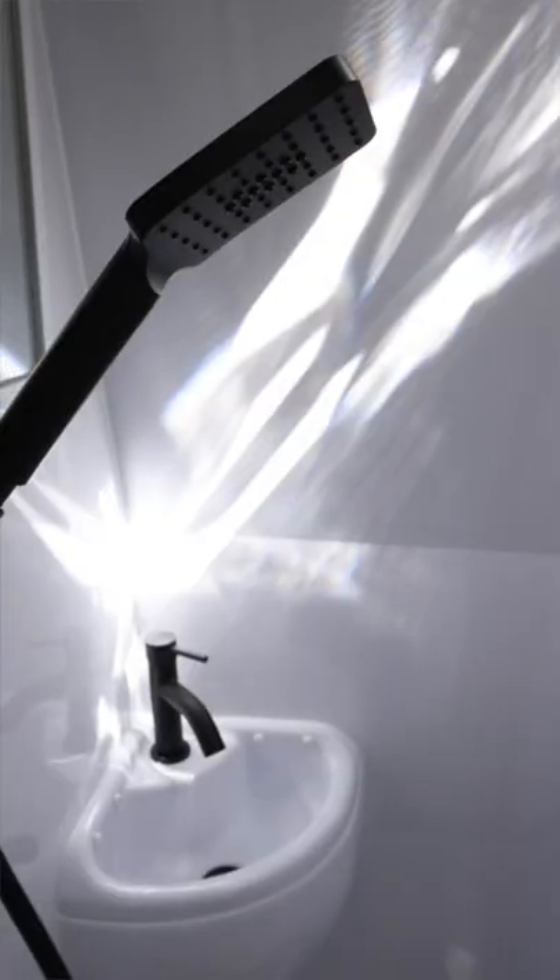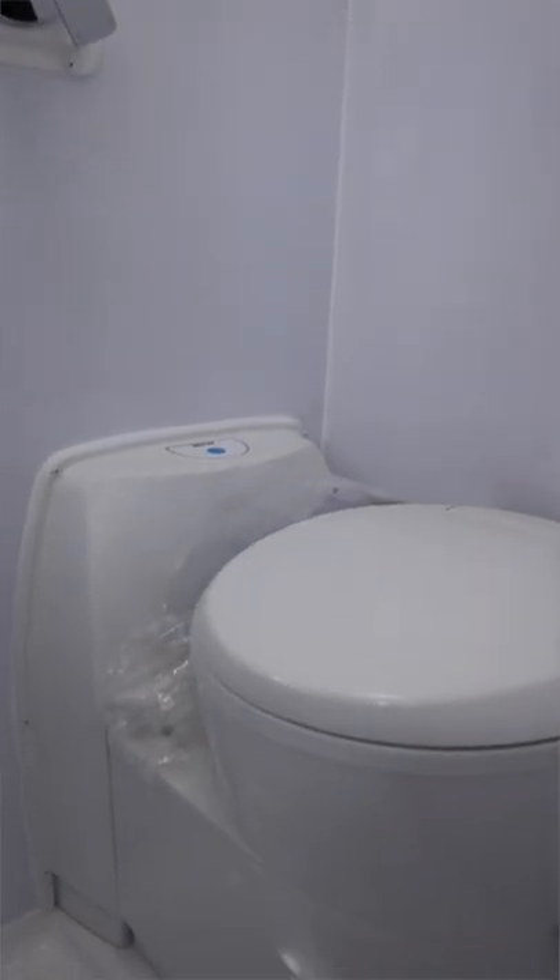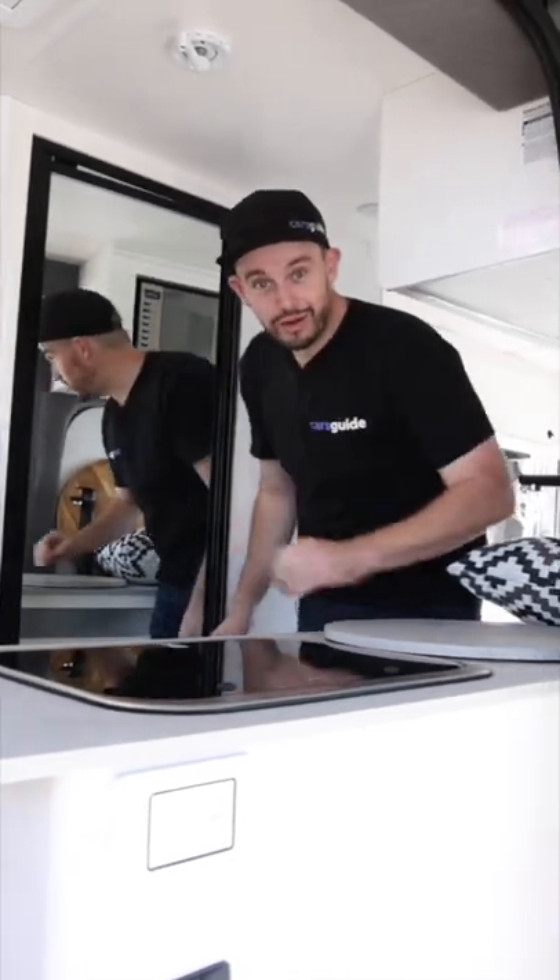It's even got a full-size shower and a toilet in here. Now, if you want to know more, read my detailed story at the Cars Guide website.